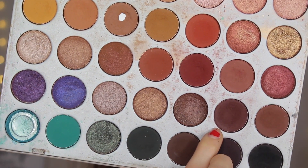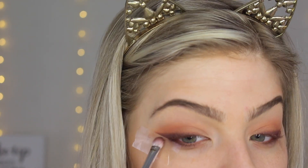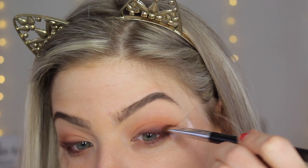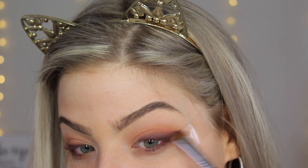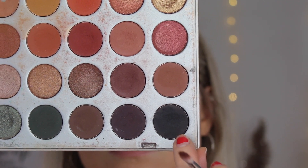Now dipping into this darker brown shade using a flat shader brush — I'm not sure of the brand. I'm going to put this closest to my lash line to create an ombre effect. Then I'll go back in with the previous brush to smudge that out so it fades up. I don't want any harsh lines except where the tape is for that cat-eye effect — we want it to look nice and seamless, so work in layers and blend.